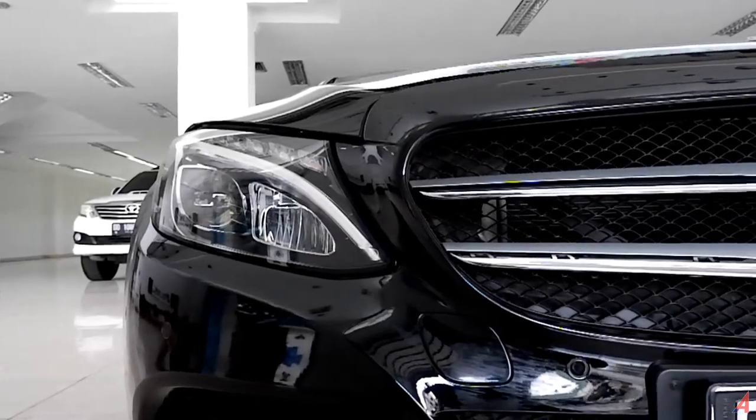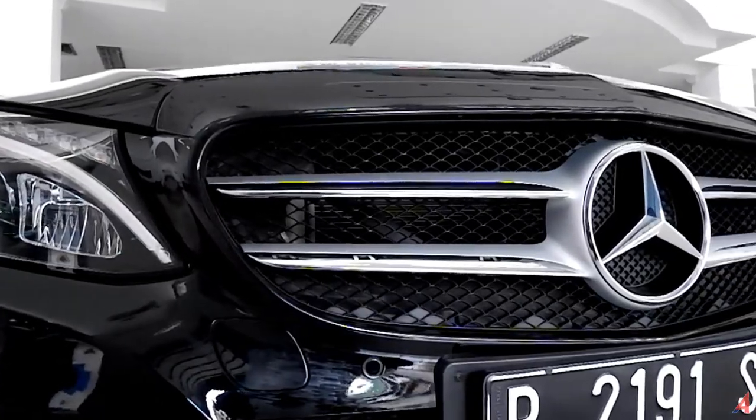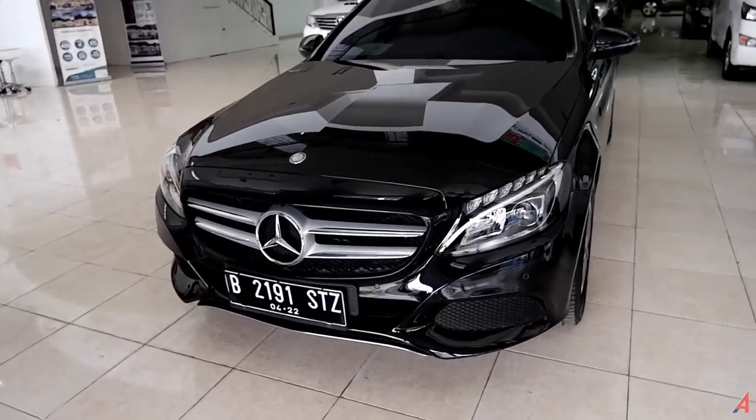Mercedes-Benz C200 ini dijual kurang lebih di angka Rp 585 jutaan. Sekarang pertanyaannya bagaimana kondisi mobil ini? Silakan kalian menilai sendiri.